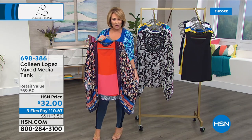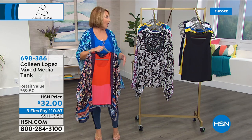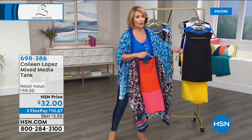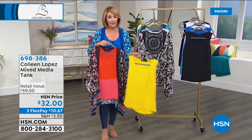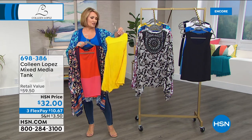This tank is also available — it's $32. It's mixed-media. And already we're putting out the last call on the lemon tank. The lemon's going. If you want the lemon, you might want to order the Today's Special and the matching tank.